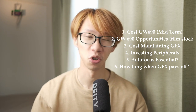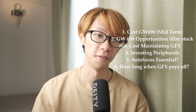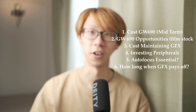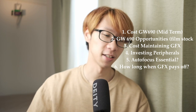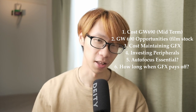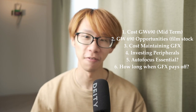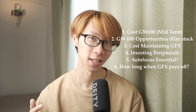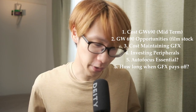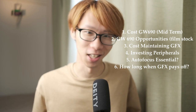Number one: the cost of owning a GW690 Mark III and film. Number two: the opportunities shooting with film stocks. Number three: the cost of maintaining a digital camera. Number four: investing into peripherals, such as film accessories — if you shoot with the GW690, you need film scanners, holders, folders and stuff like that. Number five: the autofocus pros of having that on a digital camera. And last but not least, number six: when will the GFX camera pay off compared to the GW690? Let's get going.